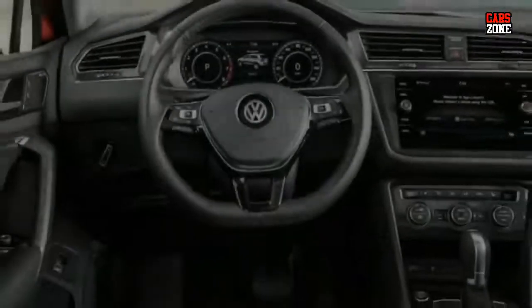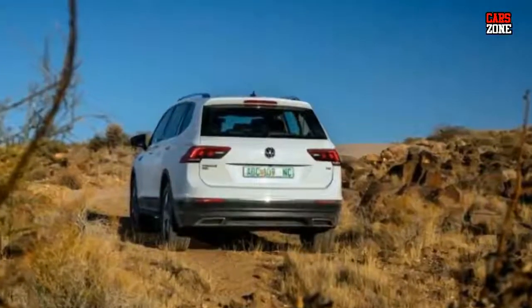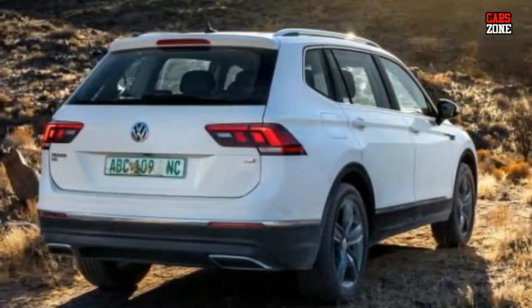The release date of the new 2018 VW Tiguan will most likely be at the beginning of 2018. When it comes to prices, the company didn't mention that, because it is too early.